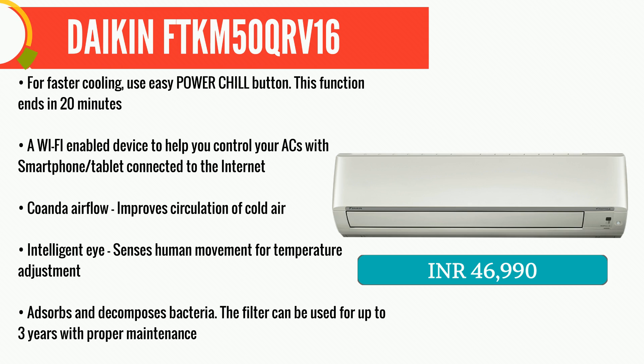Daikin FTK M50 QR V16 makes it into our list because of sheer performance and some unique features that it offers at its price range. It is available at Rs. 46,990.